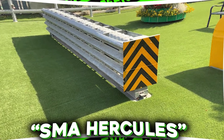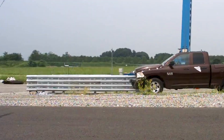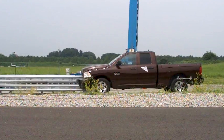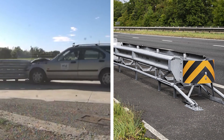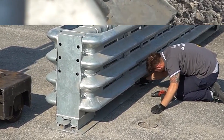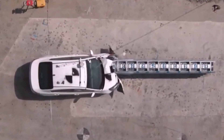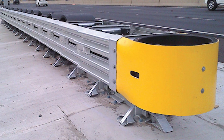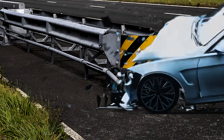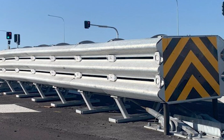The SMA Hercules TL3 barrier system is designed to take the hit when cars crash, absorbing the energy and making accidents less severe. Imagine it as a giant cushion that keeps everyone safer. It's made of parts that are easy to install and replace, so fixing it doesn't cost a fortune. This barrier is tough enough to handle high-speed crashes and can be used on highways, city streets, and even construction sites. It's built to last through bad weather and repeated crashes — kind of like a road warrior.